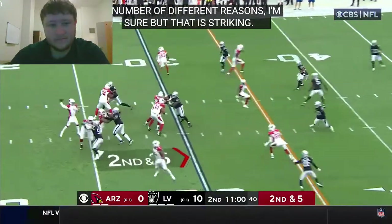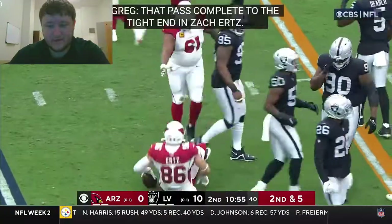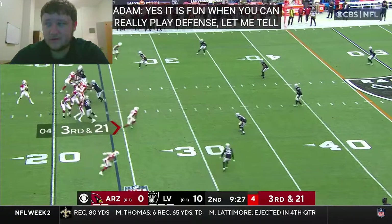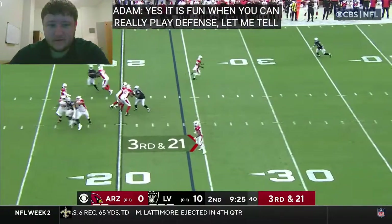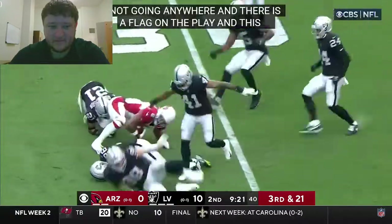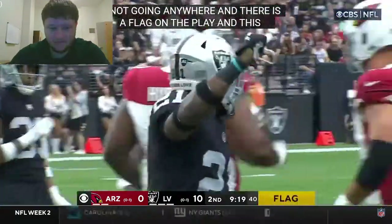That pass is complete to the tight end Zach Ertz, short. Third and 21. Murray complete to James Conner and Conner not going anywhere — and a flag, looks like it's going to be a late hit.